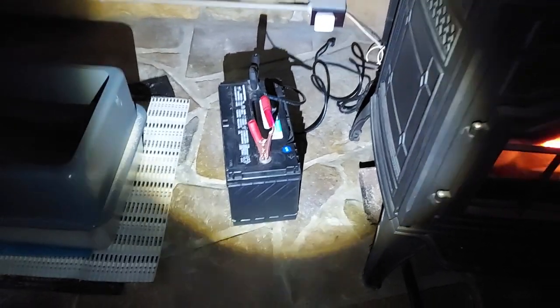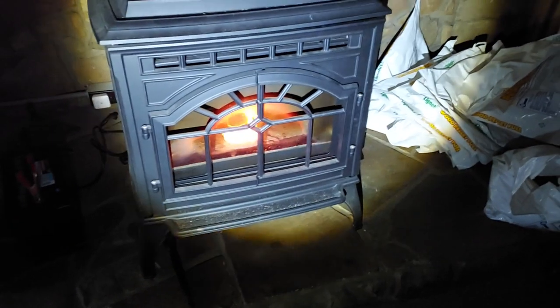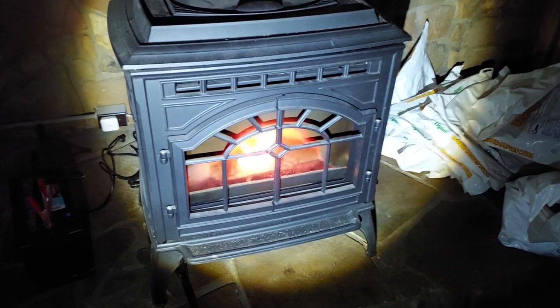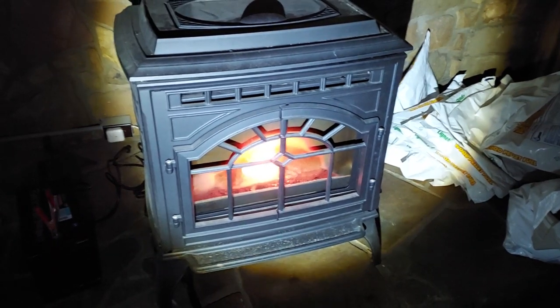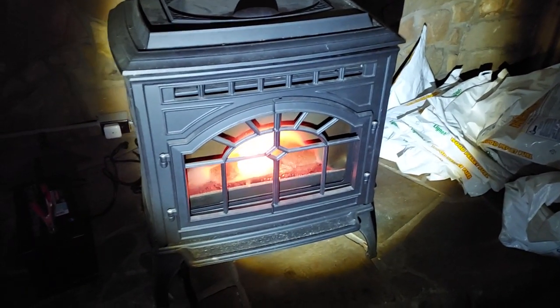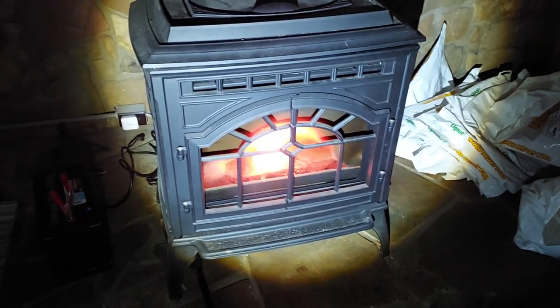Deep cell batteries, and I'm very impressed because it has stayed lit. It has warmed the house — this is the basement — and again this is supplemental heat, not primary for us. But it has kept the house at a nice, reasonable temperature considering there's no electricity and no other types of heat.